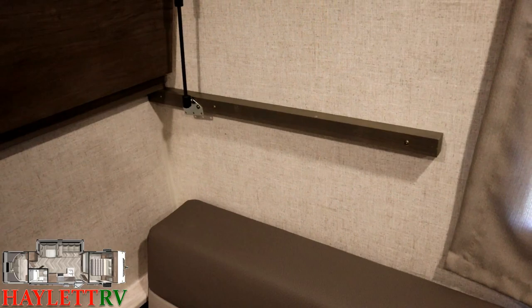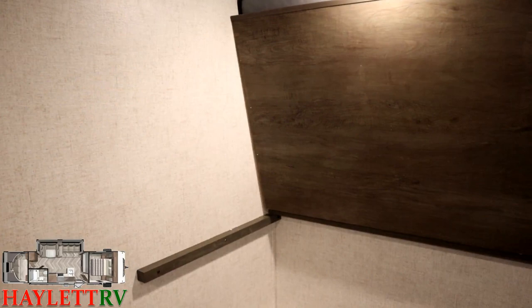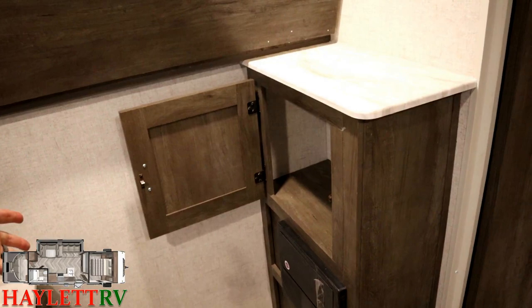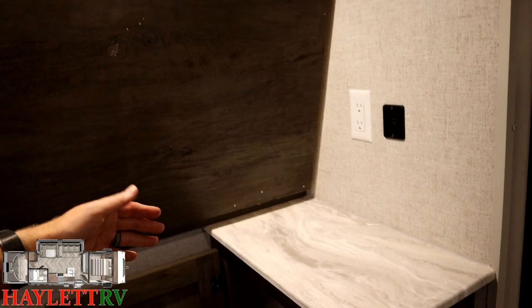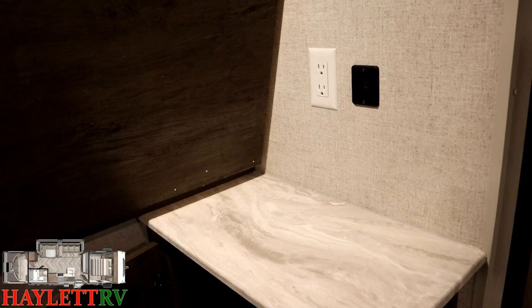The overhead beds flip up with struts, lagged right into the walls for good support. They're not giant bunks — rated around 250 pounds, more than sufficient. There's a little mini entertainment center, a nice shoe garage for the kids, extra storage pockets, and what impressed me was the attention to detail with the sealed edge counter. They finished it nicely even though the bunk flips down and covers it most of the time.